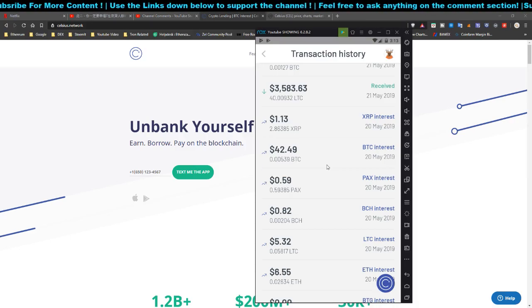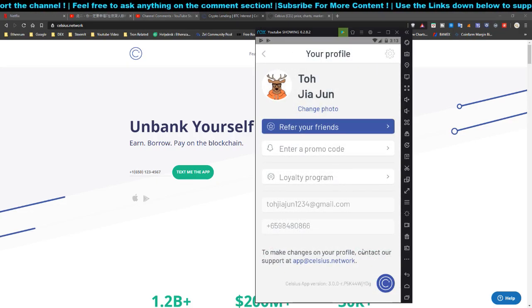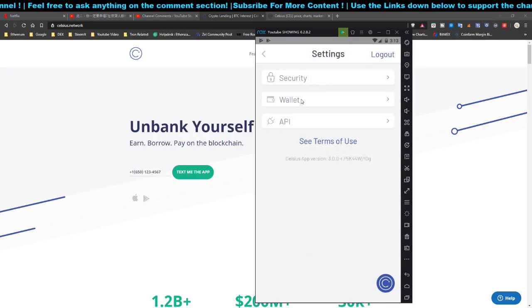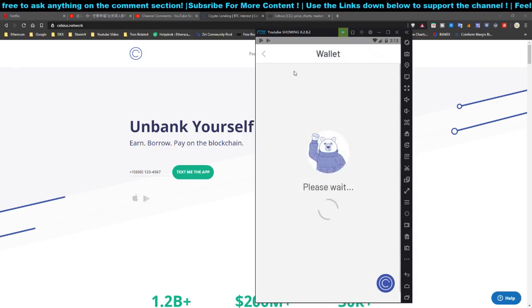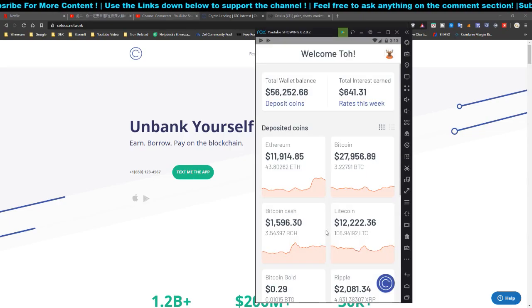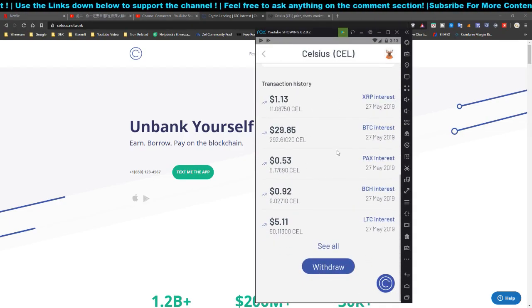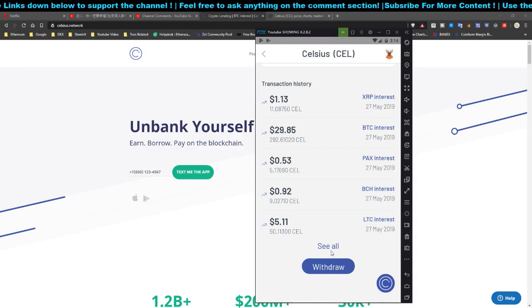Previously there wasn't an option to earn an additional percentage on your holdings, but they have now made it possible. Head over to Settings, click on Wallet, and from there you can click the option to earn interest in CEL token. I did enable it and received the first payout in Celsius token.